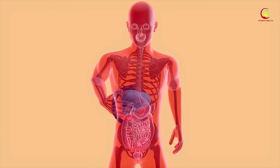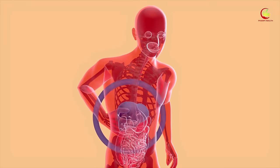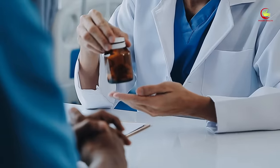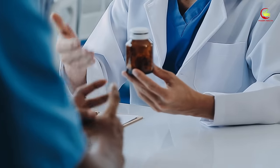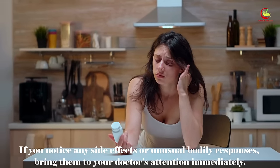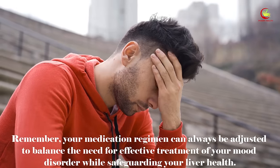For those individuals on a long-term antidepressant regimen, regular liver function tests are highly recommended to allow early detection of any adverse effects. Be aware of potential signs of liver distress, which may include fatigue, loss of appetite, or abdominal discomfort. Always disclose all medications you are currently taking to your healthcare provider, including over-the-counter drugs, as these may interact with your antidepressants and exacerbate the risk of liver damage.